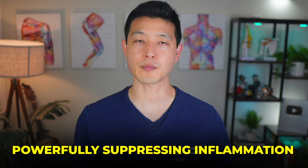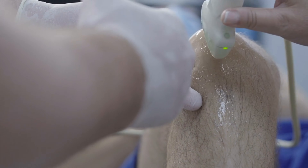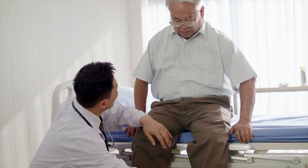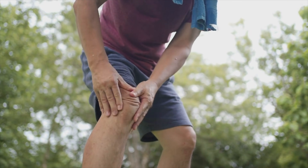Cortisone works by powerfully suppressing inflammation. When injected into the knee joint, it often provides fast relief, sometimes within just a few days. For patients dealing with constant aching or a painful flare-up, it can feel like a miracle. That's why it's been used for so long — it does actually work, at least in the short term.